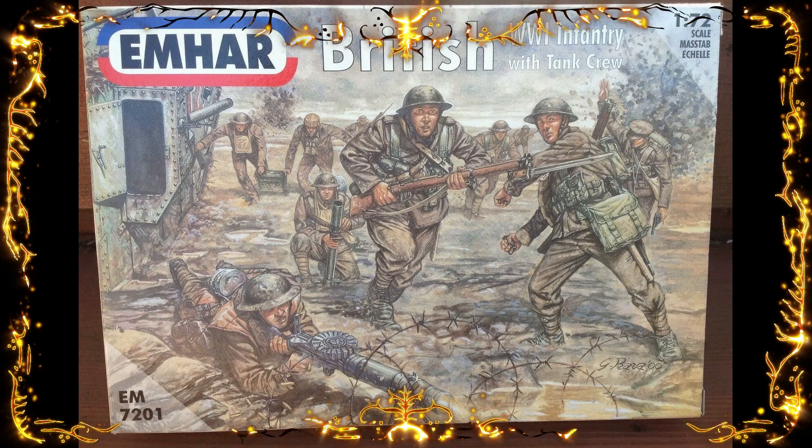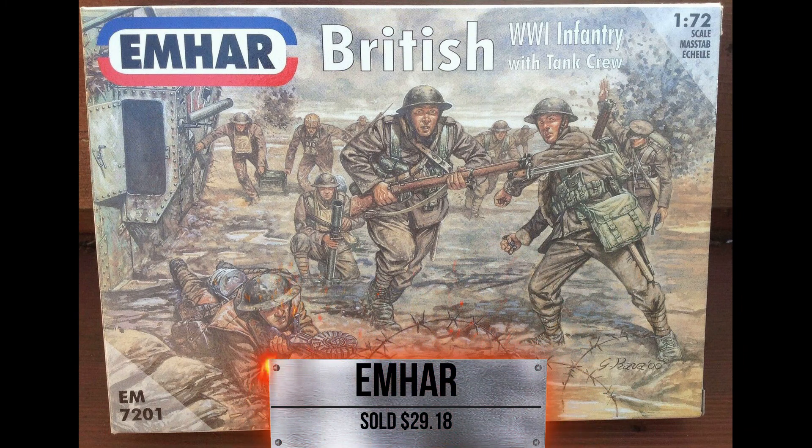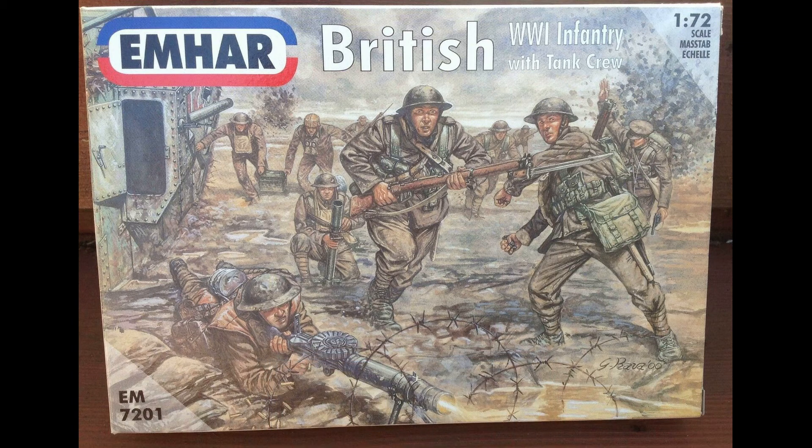Next up from the M-HAR line, the British World War I Infantry with tank crew — this is a 1:72 scale. This sold for $29.18. We don't have a lot of them, but we do have some military pieces that are in box as well. If you are into the military kind of figures, feel free to check those out.